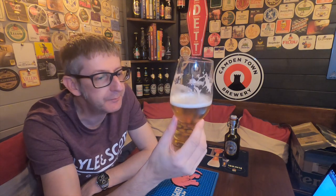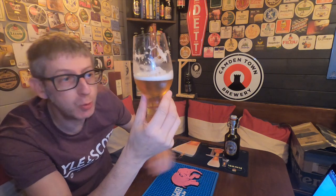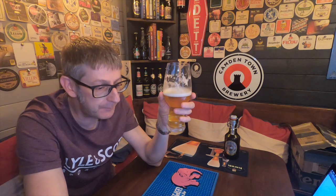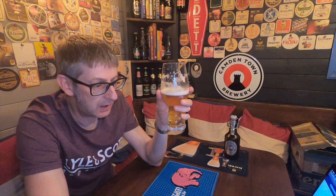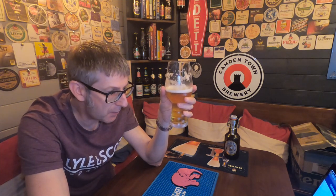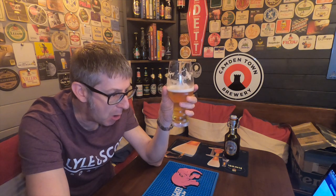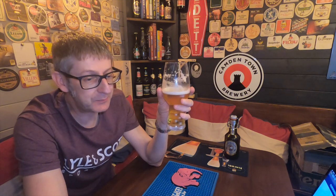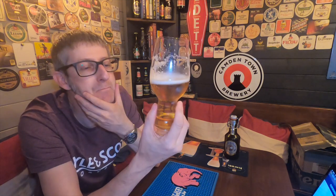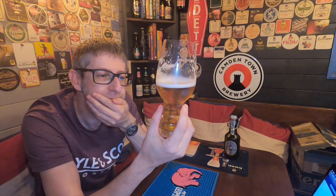I've already had their Winter Bock, and that was a great beer. Now this is the first time I've had the Flensburger Gold. The one I'm looking forward to out of their range, believe it or not — they've actually got a Pilsner, a Dunkel, a Weizen, and a Frühlings Bock, which I've never heard of before. But I'm really looking forward to trying the Pilsner — I bet that's something special.